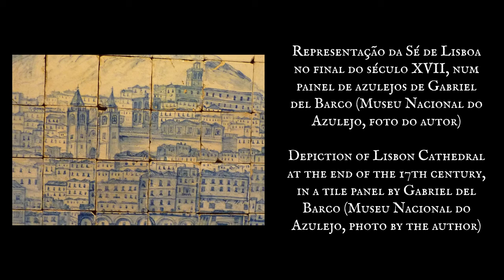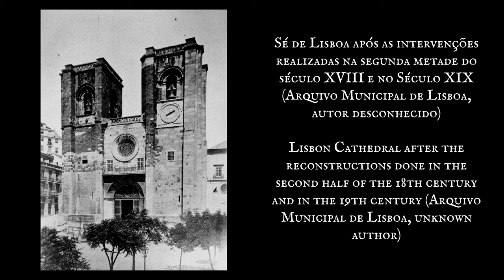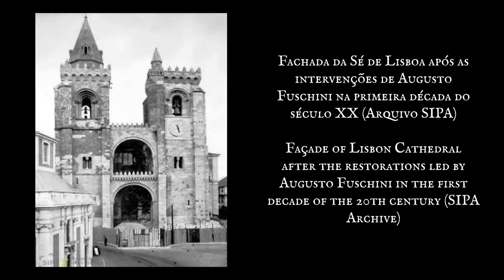A capela-mor recebeu também uma abóbada de arco abatida em madeira, para além de elementos decorativos de gosto clássico, como os ostentosos mármores. Em 1902, foram realizados trabalhos de restauro na Sé, dirigidos por Augusto Fuschini, que acrescentaram um janelão neogótico na face sul do claustro e ameias nas torres da fachada, coroadas por agulhas octogonais.